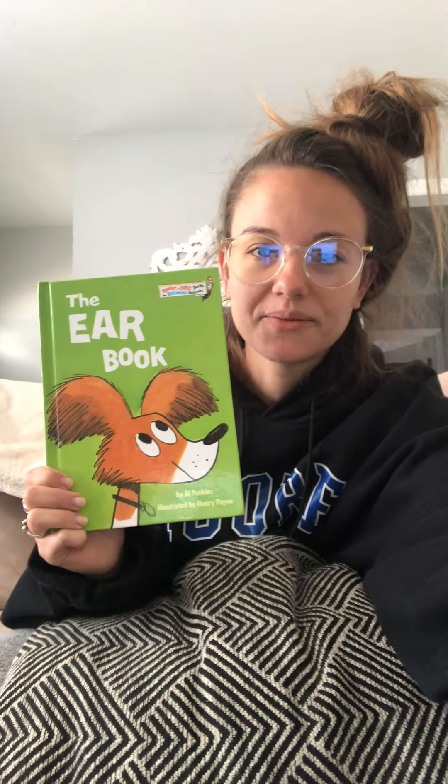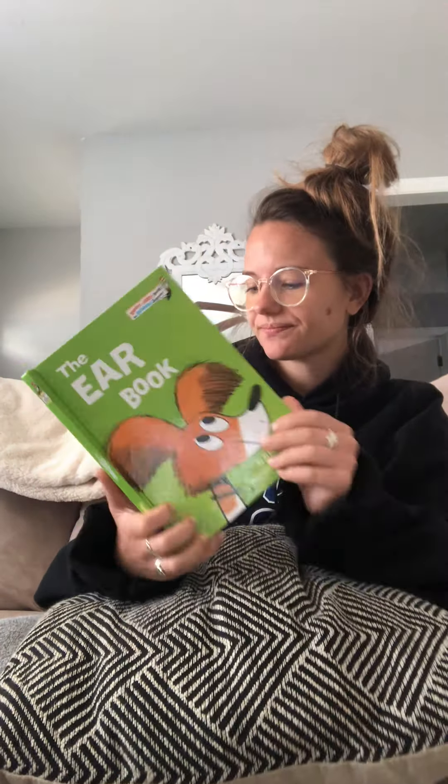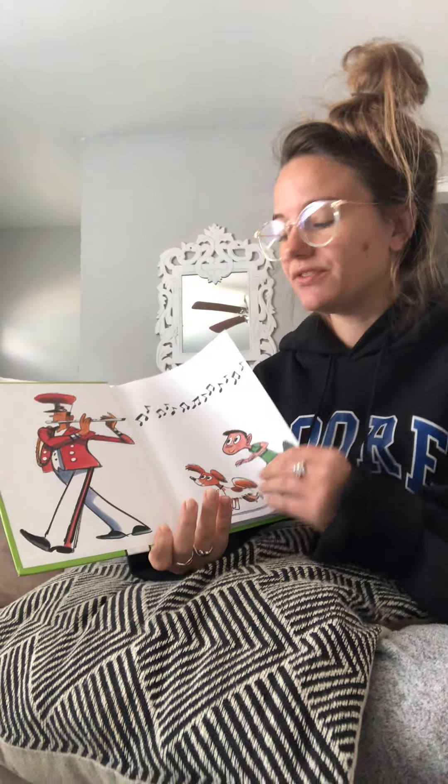Today the book that we are going to read is called The Ear Book. On the front cover I see a dog, and he has really big ears. So I wonder if this book is going to be about some things that the dog can hear. I see somebody in the marching band playing music — it looks like the dog is using his ears to hear that, and there's a little boy as well. Remember, you should always use the pictures to predict first and find out what you think the book is going to be about. It's a really good strategy: if you can't read the words, read the pictures. The author is Al Perkins and the illustrator is Henry Payne, but it's part of the Dr. Seuss collection.